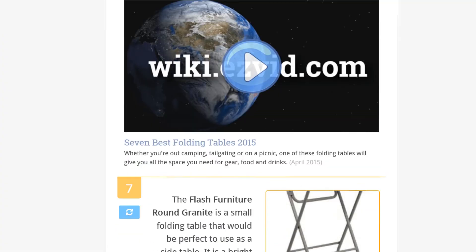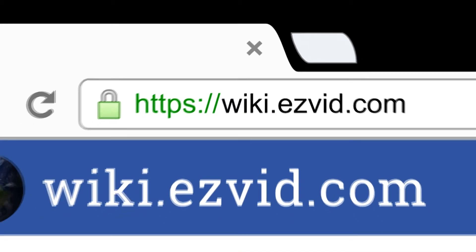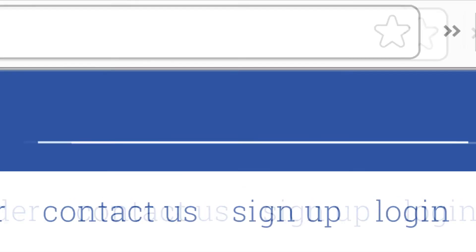To see all this stuff, go to wiki.easyvid.com and search for folding tables, or click beneath this video.